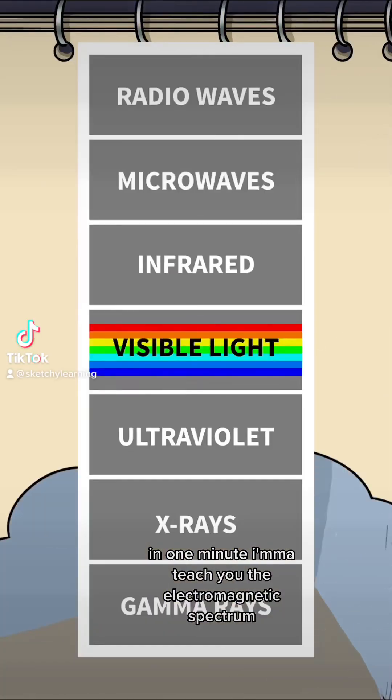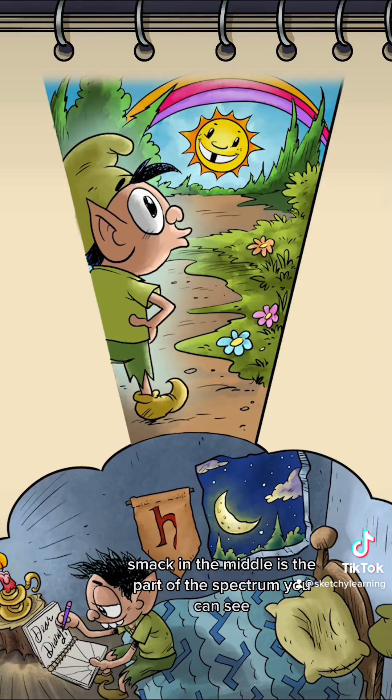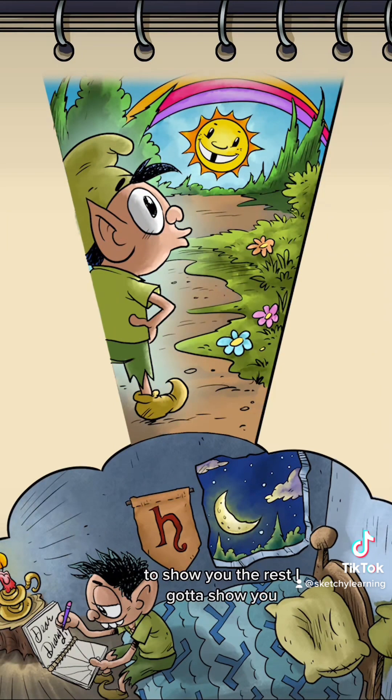In one minute I'll teach you the electromagnetic spectrum, made of energy called photons. Smack in the middle is the part of the spectrum you can see: visible light, the rainbow of colors around you. To show you the rest, I gotta show you a day in the life of Herbert.